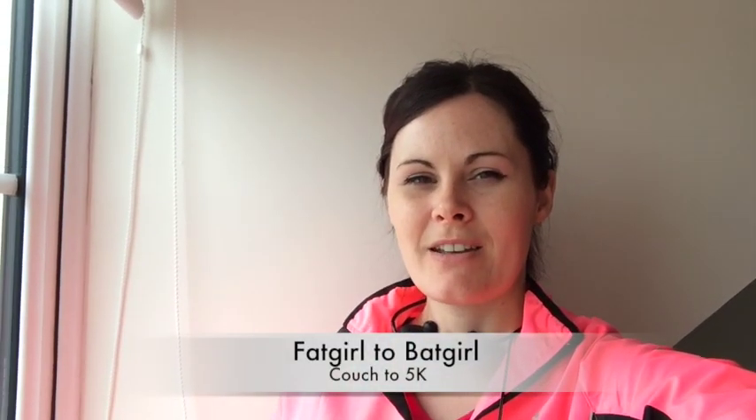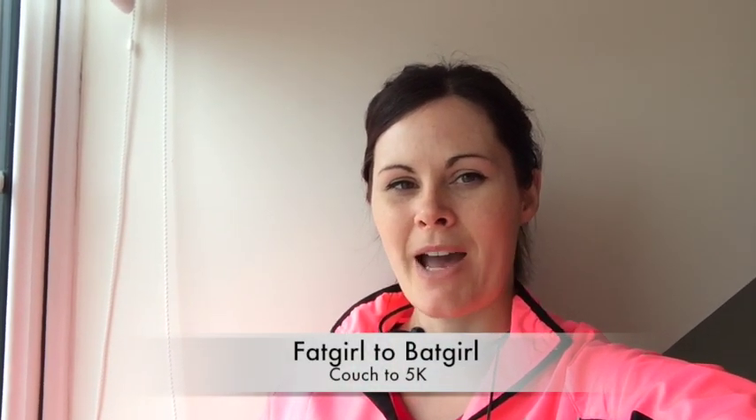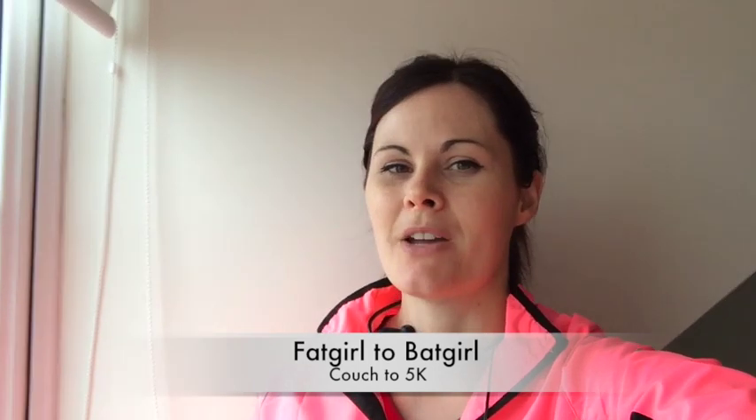Today we're going to attempt the Couch to 5K app. I have done this one before, but I only made it to four weeks before. I was just making up excuses, so this time we're going to make it to eight weeks.